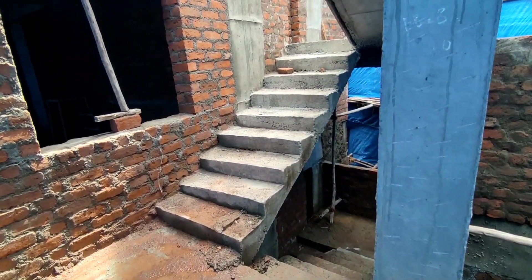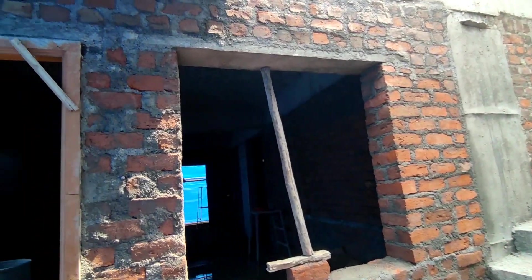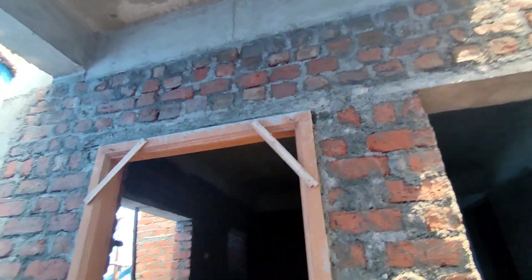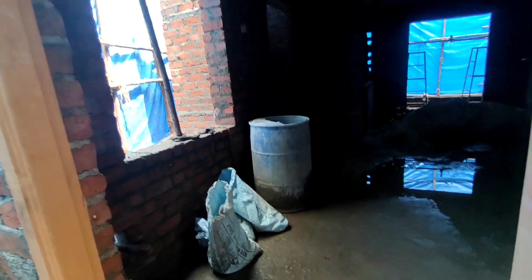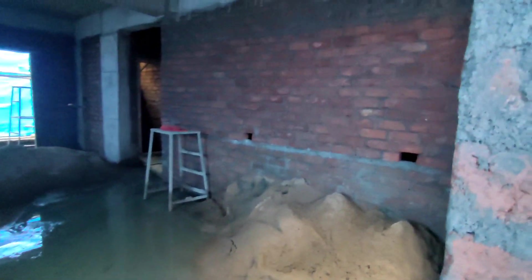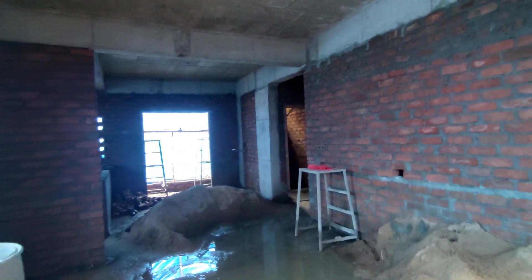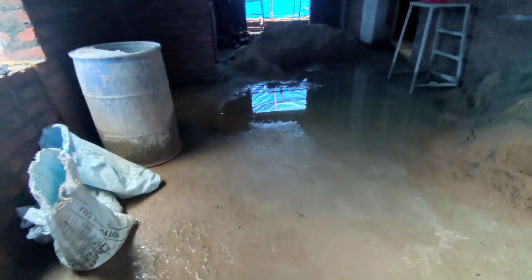We have red brick construction. For the steps, we have a lift and a flat entrance. We have constructed the setbacks and have kept all municipal permissions. We will build with red brick construction and construct the vertical facing and front facing.